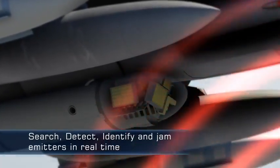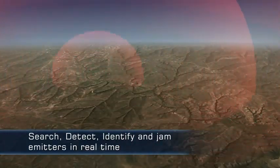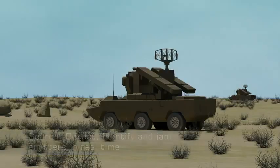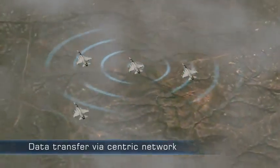The EJ Pod has autonomous and automatic capabilities to search, detect, identify, and jam emitters in real time. The EJ system can display threats and supports data transfer via the Centric Network.